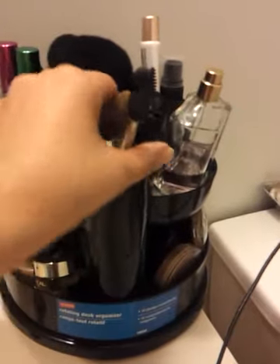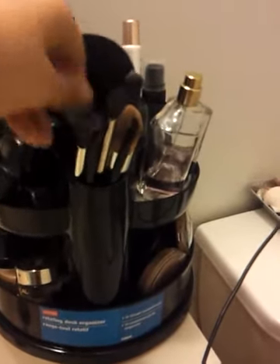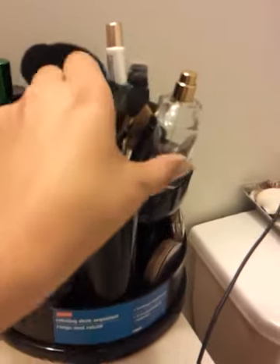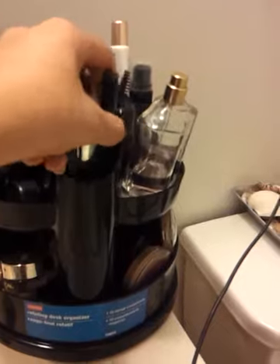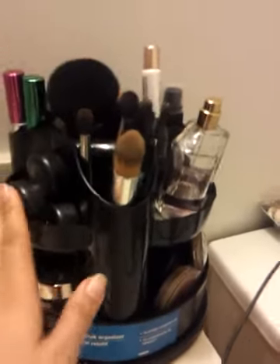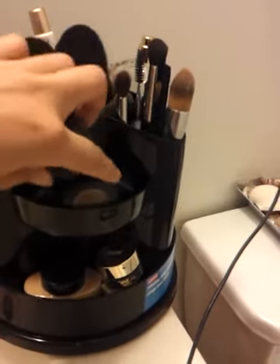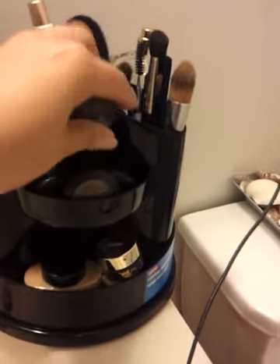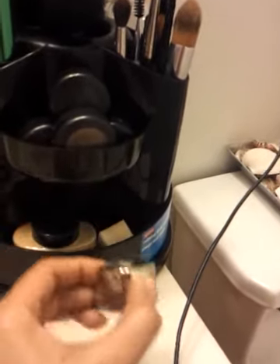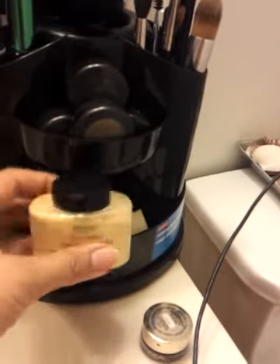I keep my eye brushes, tweezers, and eye shaper here — and as you can see it's pretty deep to hold all these products. I have a few neutral eyeshadows that I use every day, and down here I have eyeliner and my Ben Nye banana powder.